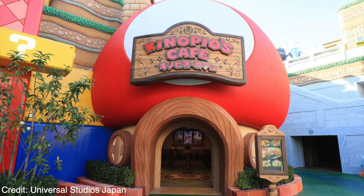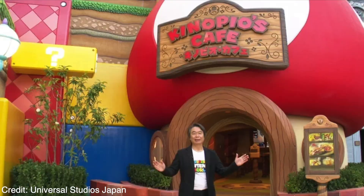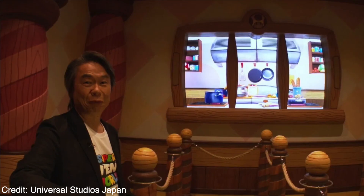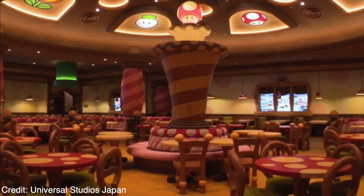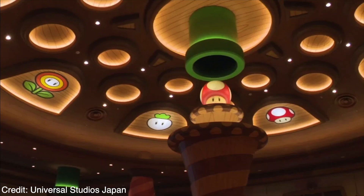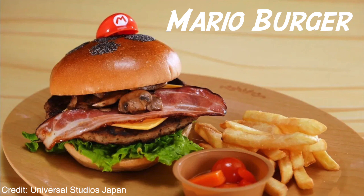Jumping into Super Nintendo World itself, we have Kinopio's Cafe, which is kind of like the quick-service or dine-in area, which is really awesome. As soon as you enter, you're greeted by a window where Chef Toad says hello, and there are other windows showing toads preparing your meals — such a cute idea. Look at the seating area — the ceiling is super cute, it's insane.